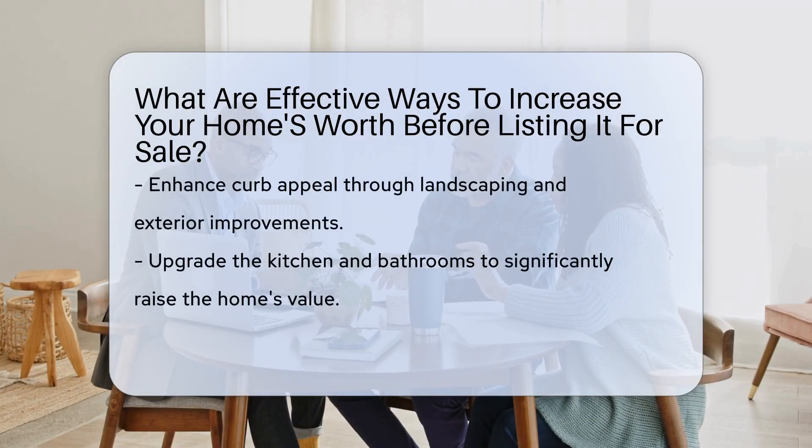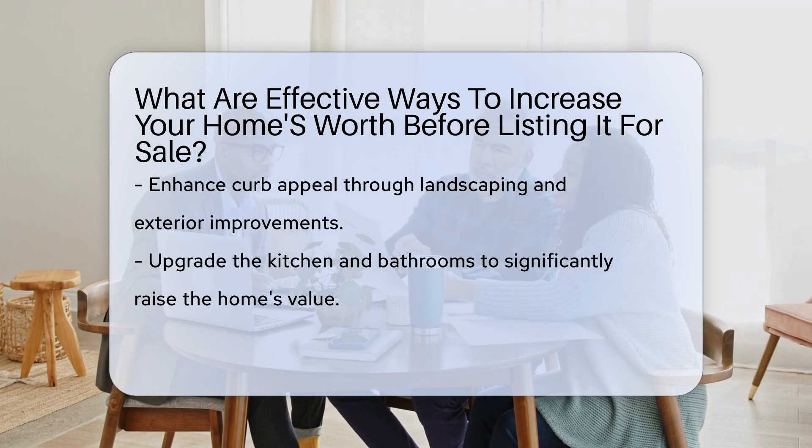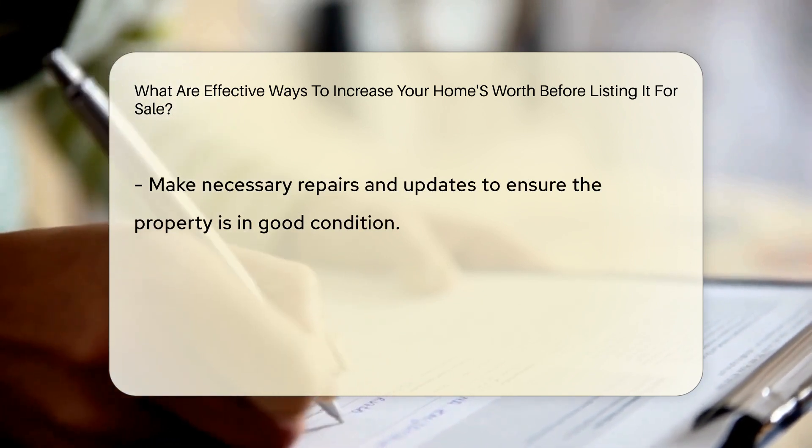One effective way to increase your home's worth is by enhancing its curb appeal through landscaping and exterior improvements. Upgrading the kitchen and bathrooms can significantly raise your home's value. Another way is to make necessary repairs and updates to ensure the property is in good condition.